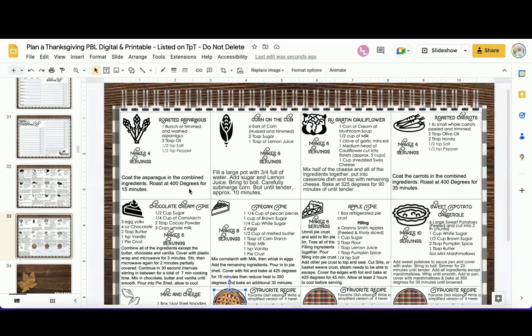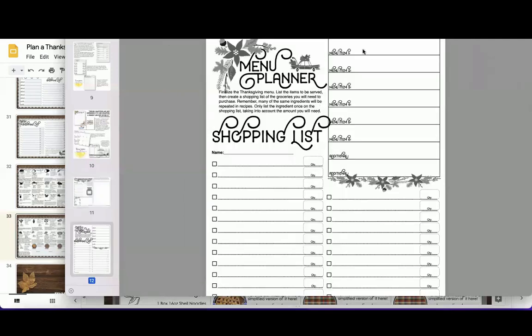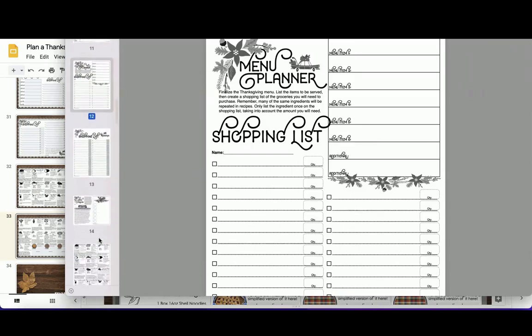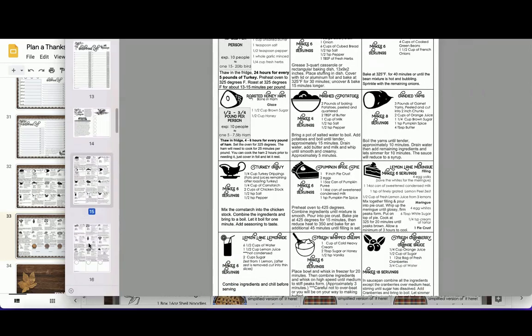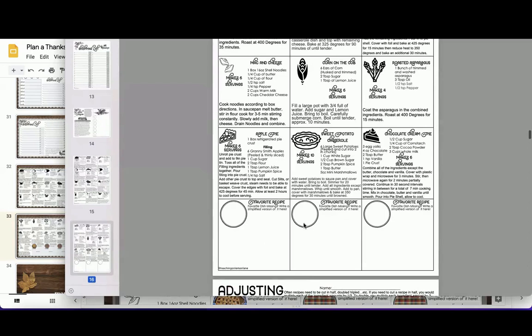Students go through and pick about five or six recipe cards. Here's the printable counterpart: I like them to come up with six different items, with two additional spaces if they want more. The best way to pick menu items is to look at the recipe cards or come up with their own. Here are the printable recipe cards — same concept. They look, pick their favorites, and try to create a full meal. There's also a space on the printable for them to add a favorite recipe not included.